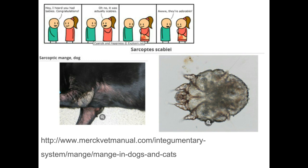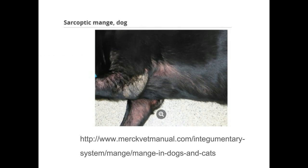Sarcoptic mange can cause the pinnal-pedal reflex and intense pruritus. These are the really itchy animals that are difficult to find. But if you have an itchy animal with hair loss lesions and redness, worry about sarcoptes — especially since it's contagious to people. It's not really specific to sarcoptic mange because bacterial infections and other skin diseases can look like this, but worry about sarcoptic mange especially in your younger animals.